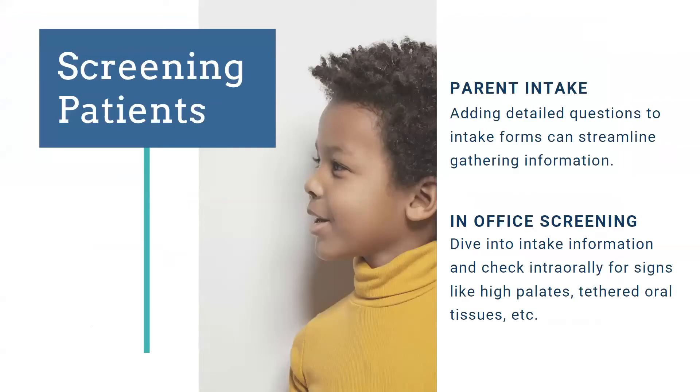For our office's screening process, two big things we do are a detailed parent intake and an in-office screening. We send parents the intake while they're at home — when we're asking about sleep, they can monitor their child. They're not always watching their kids sleep. When they come into the office, we take a deep dive into the intake information, ask additional supportive questions, and then check intraorally for high palates, tethered oral tissues, and what their teeth look like once erupted.